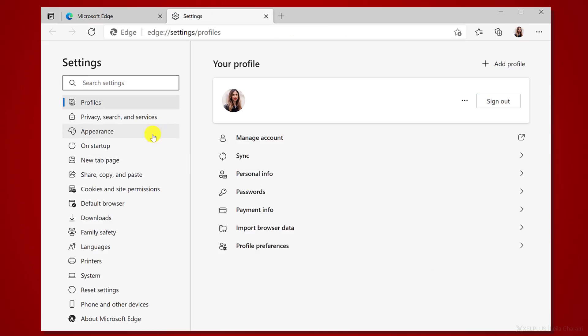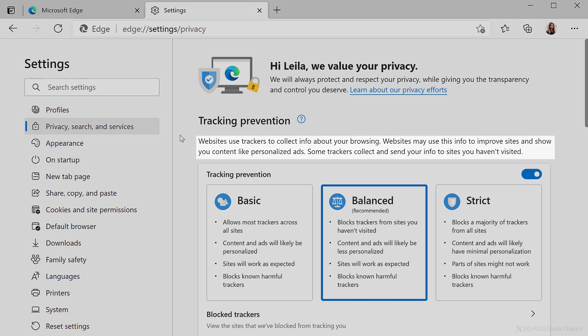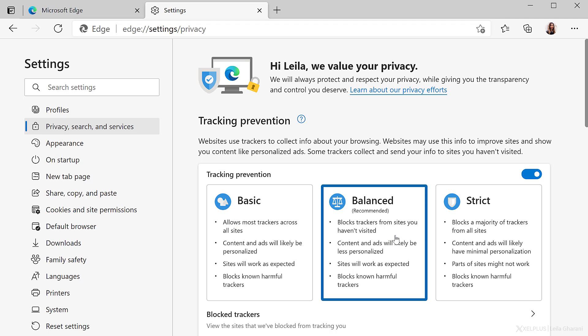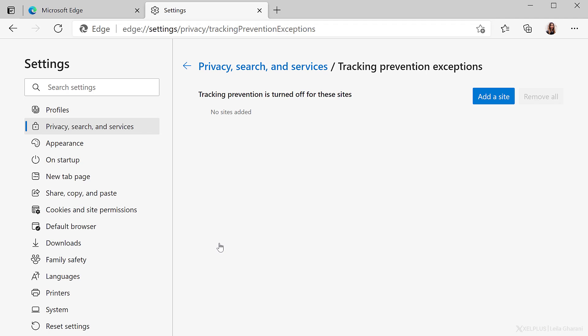it's easier to configure the privacy level of your browser. In your settings under privacy, Edge gives you three levels of tracking prevention. In case you're wondering what trackers are, it's explained right here — they're used by websites to collect info about your browsing. You can choose from three levels: Basic, Balanced, and Strict, with Balanced as the default. The different options are explained in simple terms. With exceptions down here, you can set up individual exceptions for websites to allow all trackers regardless of the chosen mode.